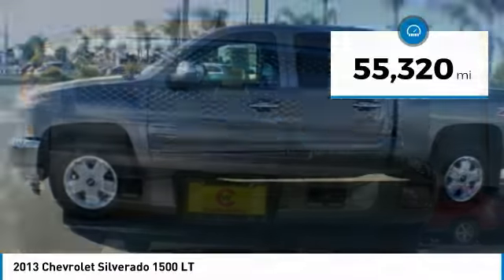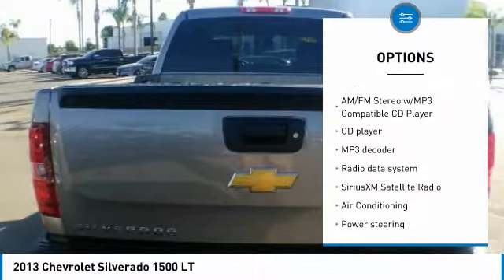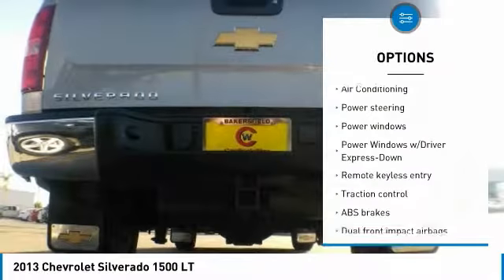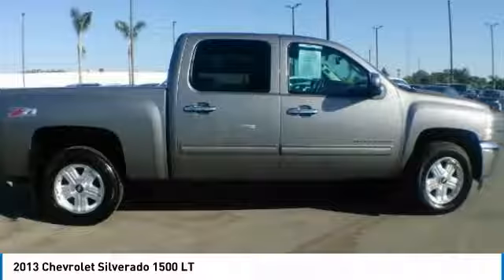Here are some of this vehicle's great options: traction control, leather-wrapped steering wheel, air conditioning, dual airbags, power steering, center armrest, AM-FM CD MP3 radio, power windows, security system, and CD player.